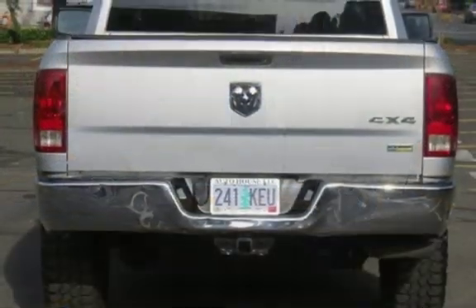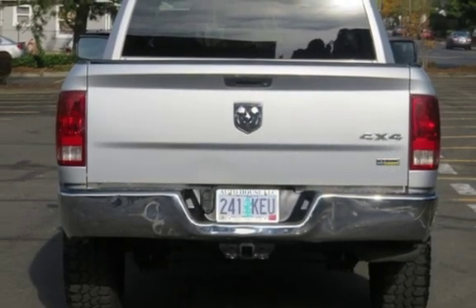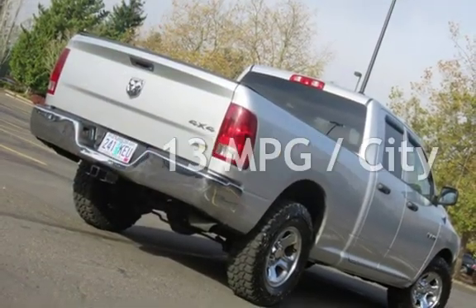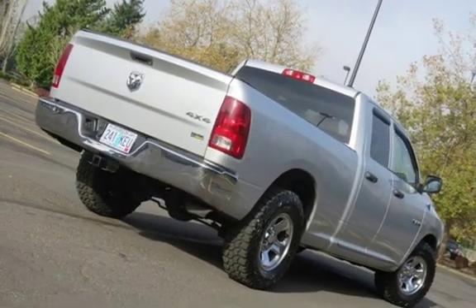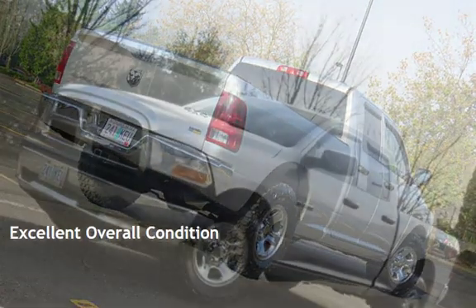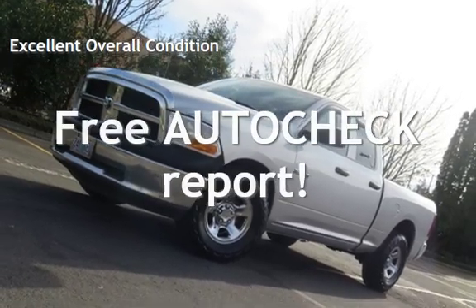This Dodge has less than 122,000 miles on the odometer. Estimated fuel economy for this vehicle is 13 miles per gallon in the city and 18 miles per gallon on the highway. This vehicle is in excellent overall condition. Ask to see the free auto-check vehicle history report.